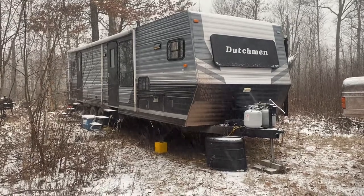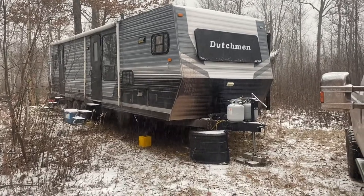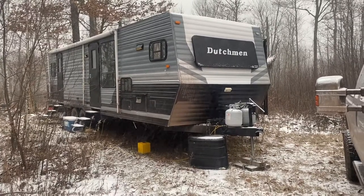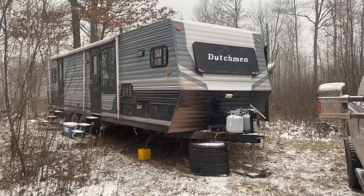Greetings YouTube. This is my tour of my RV deer camp. This is Minnesota 2021 rifle season, third weekend in northern Minnesota. I'm just going to give you a tour of my setup here.